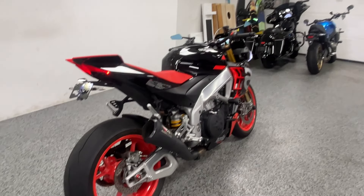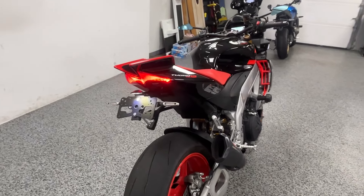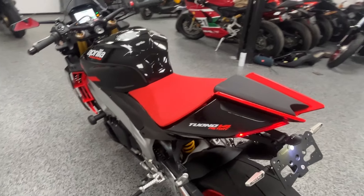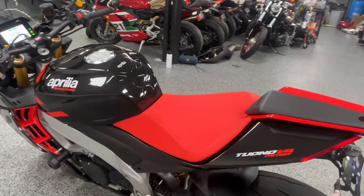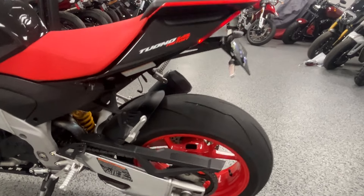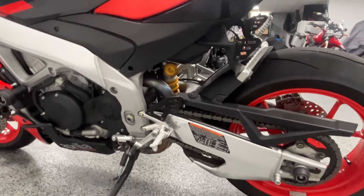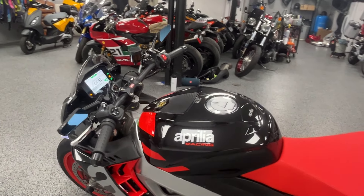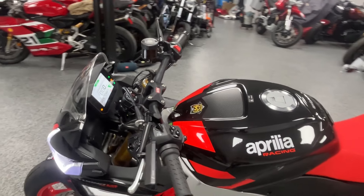These bikes have a ton of power, being an 1100cc. This is a naked bike, so it's still way more comfortable than the super leaned-over sport bikes, but it still has the power of them — it's just a lot more comfortable.